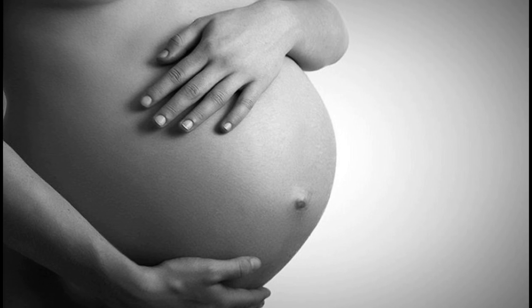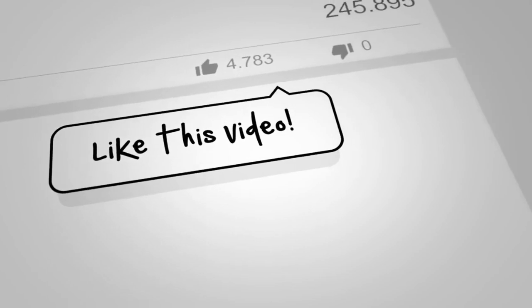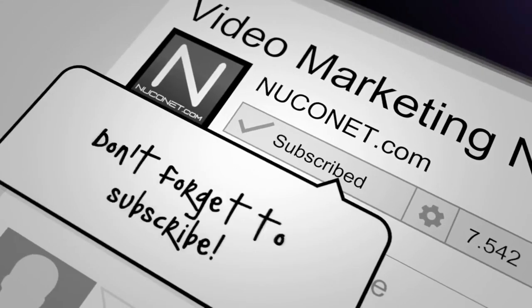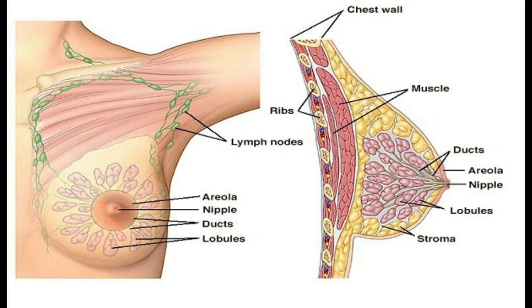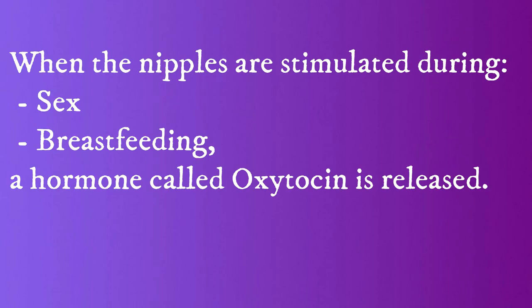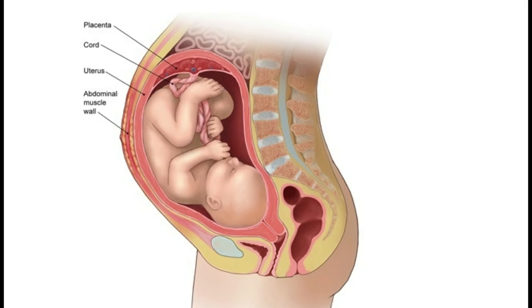This video is of great importance to every pregnant woman and intending mother. When the nipples are stimulated, such as occurs during breastfeeding or sex, a hormone called oxytocin is released. Oxytocin causes contraction of the uterus, or womb.